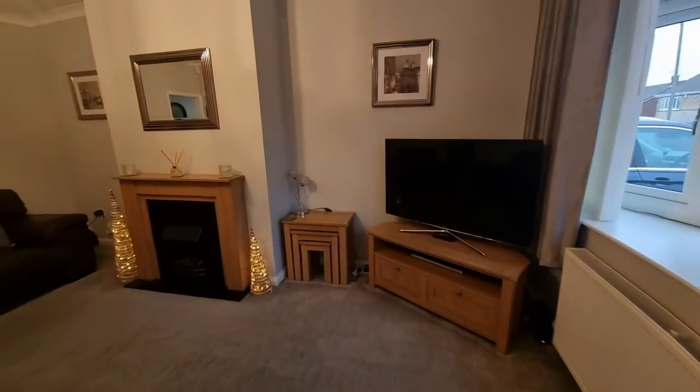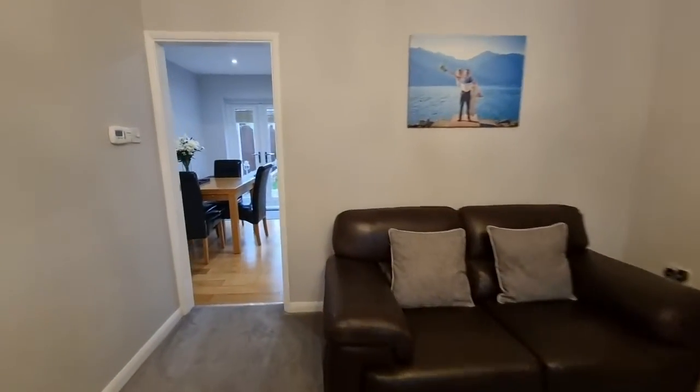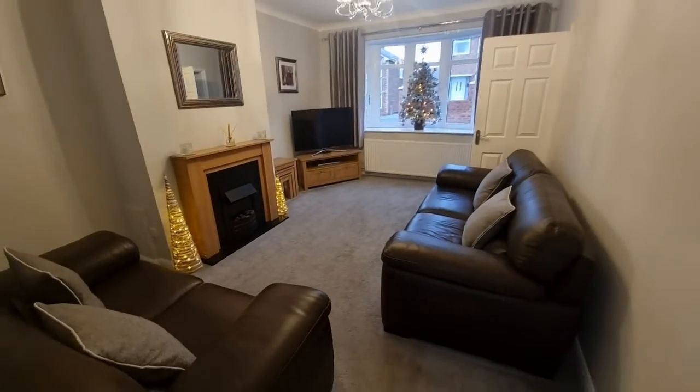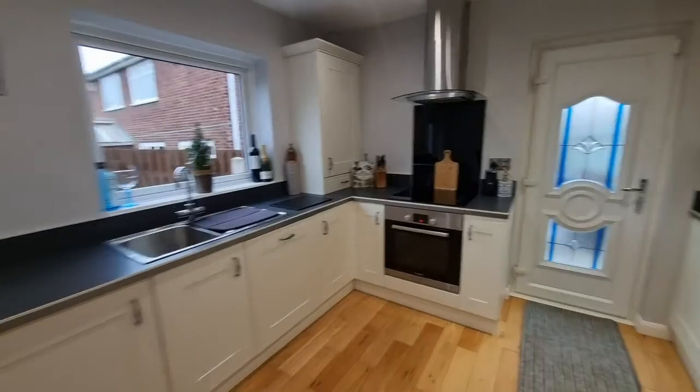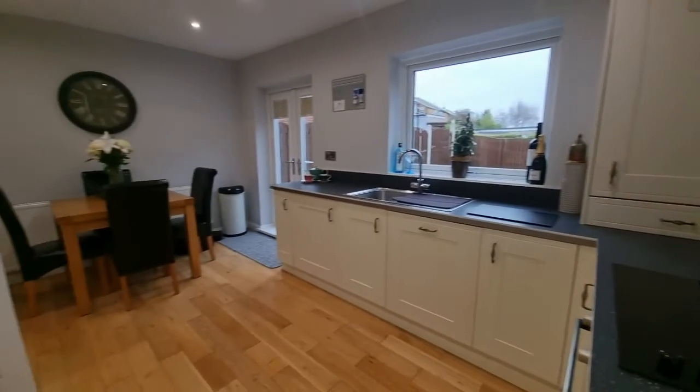Walking into this property you're greeted by the entrance; in front of you is the staircase to the first floor, and turning right you enter the front-facing, very spacious lounge. Off the lounge through the door you come to this very modern kitchen diner, with plenty of space for a dining table, integrated appliances, and a very handy storage cupboard.